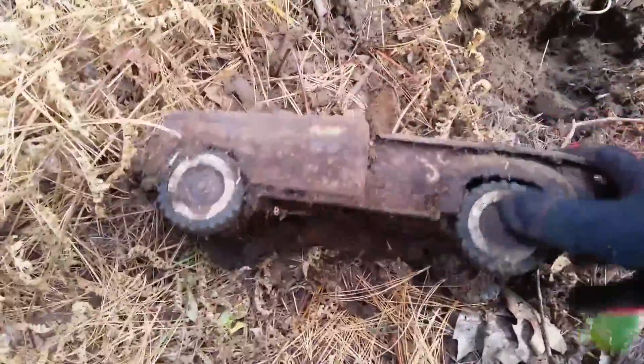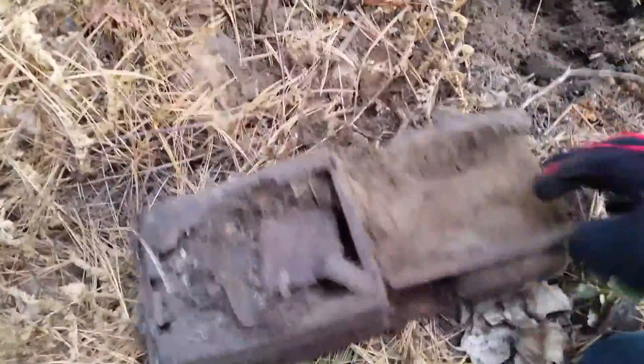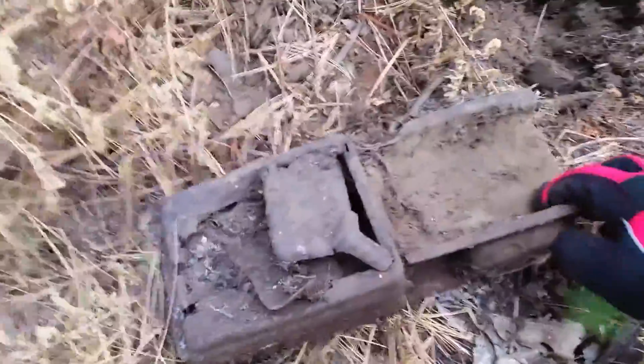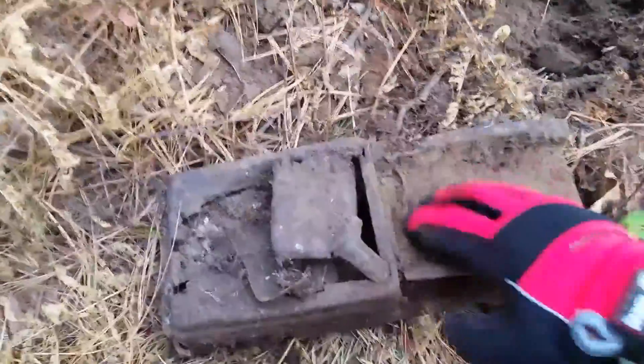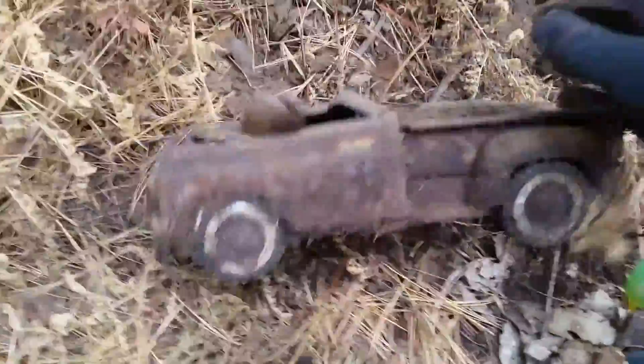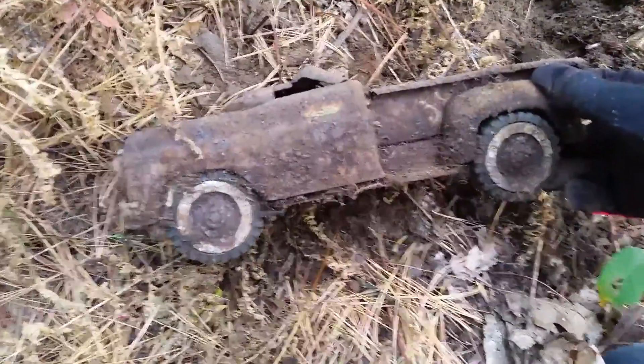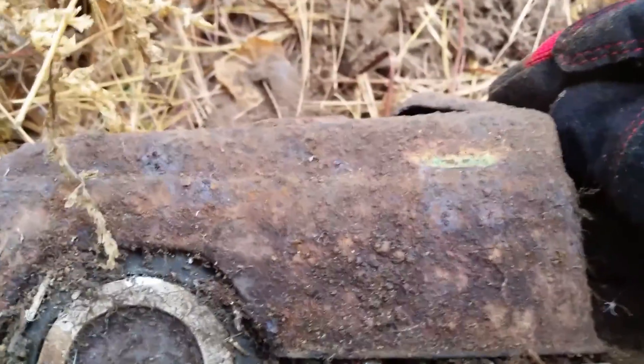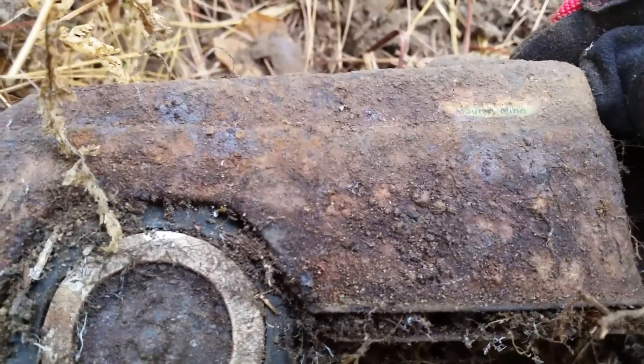My first find is this old toy truck. It was literally like right under the surface. It's too bad it's all smashed up, but that's really cool. I can even see something on it here — I don't know what that says. I think something Minnesota, but that's really cool.